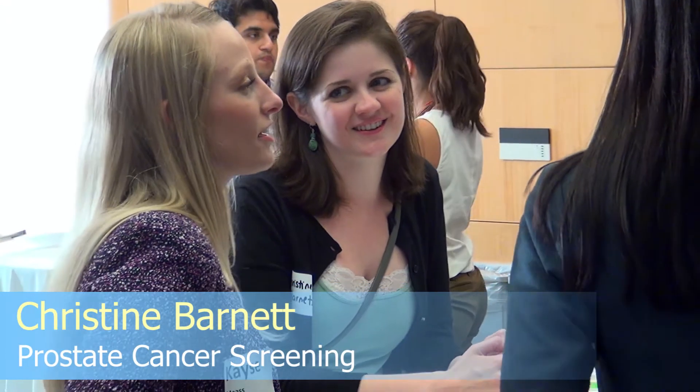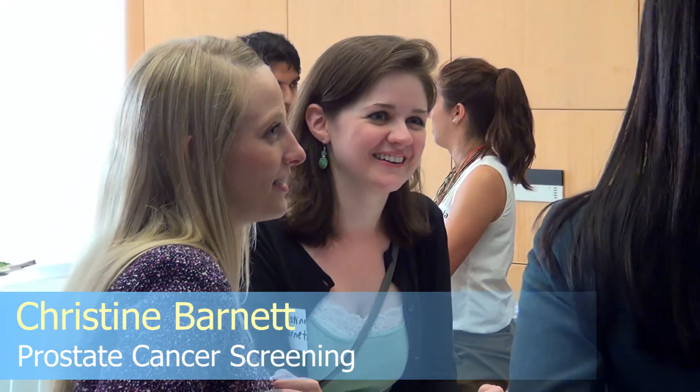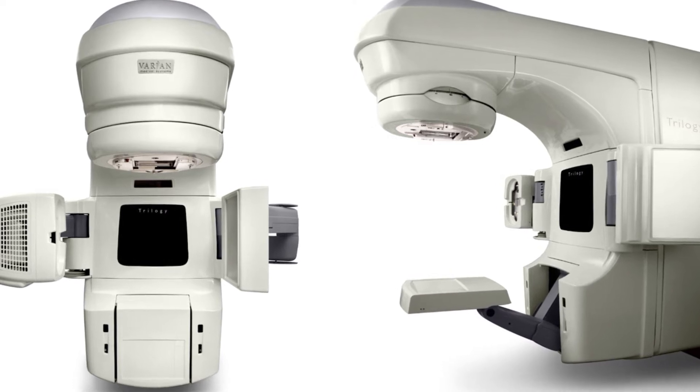I'm Christine Barnett, and I am a third-year PhD student. I'm working on optimizing prostate cancer screening strategies for patients using newly developed biomarkers. It's allowing physicians to do a better job of deciding what patients should get treatment and which ones can avoid the harsh curative treatments, and hopefully catching cancer at an early stage can save patients' lives.